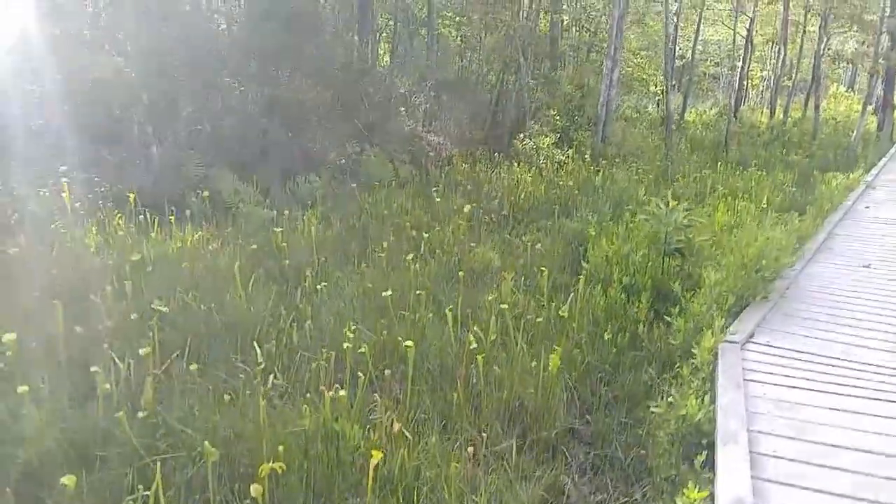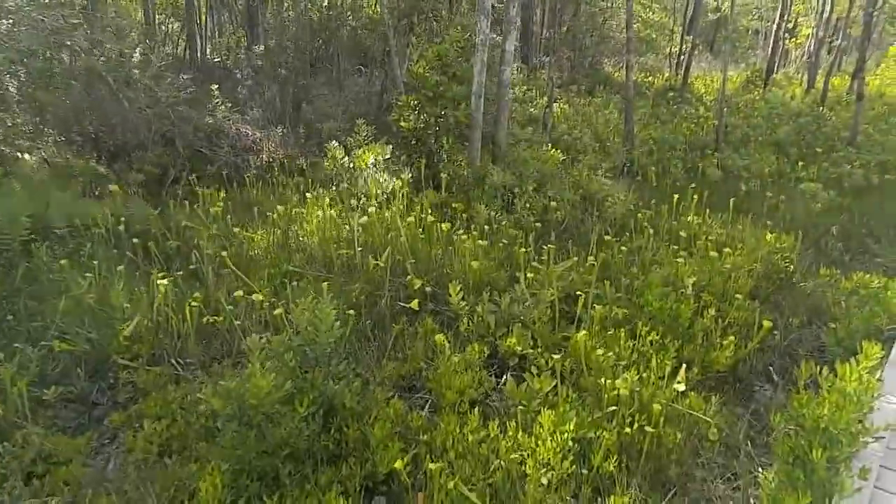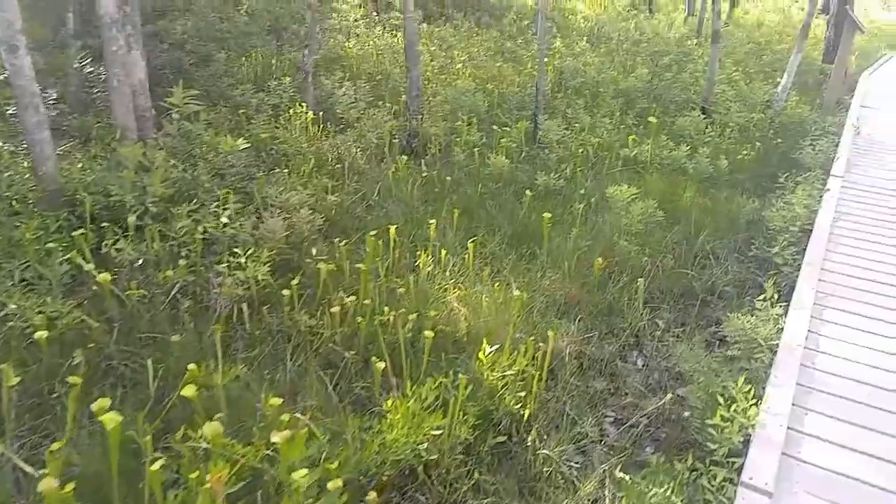It's important to maintain these bogs — they need to be burned once in a while, so you might see some black marks on the trunks of the pines. Look at all those guys!